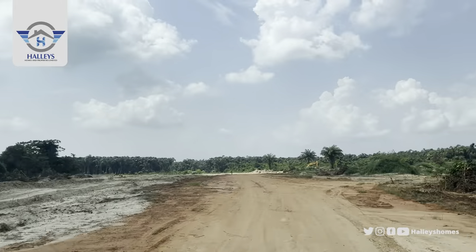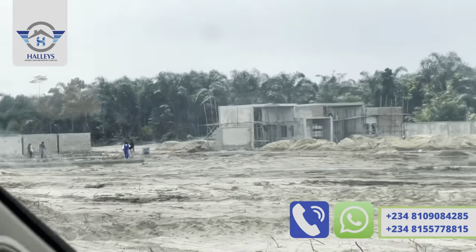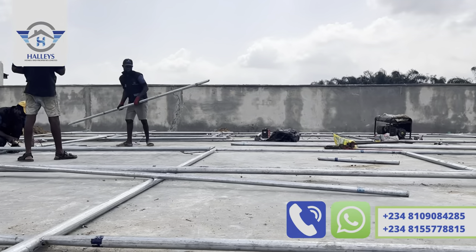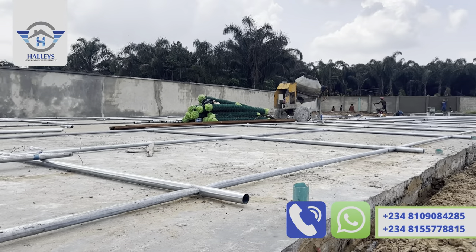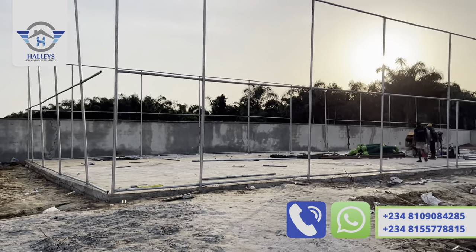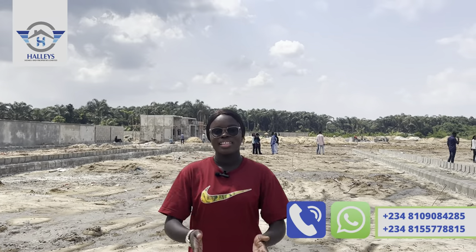Yes, we are there — this is Fairmont Green and Smart Estate! You can see we've started work in this estate. A few minutes after arriving, this is what we have. Wow — you can see we are working tirelessly. I'm always here to bring this to you, Precious Hoffa, here in Lagos, Nigeria.